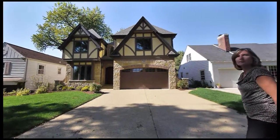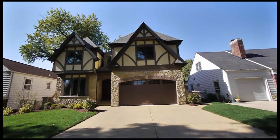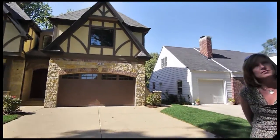We have new construction here by McGovern Builders. They've been building in Elmhurst for years — highly reputable. Two brothers run McGovern Builders and they both live in town and stand behind their product.